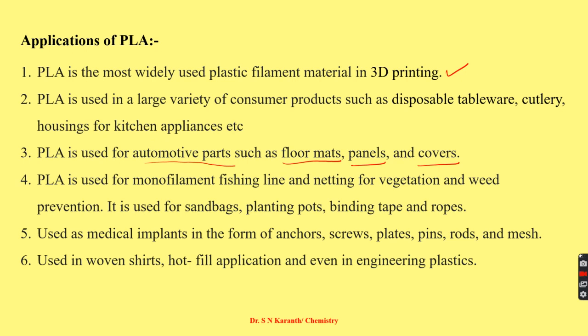Polylactic acid is used for sandbags, planting pots, binding tips, and ropes. It is used in medical implants in the form of anchors, screws, and plates because it is biodegradable. It is also used in oven applications, hot fill applications, and various other plastic products. These are the main applications observed for polylactic acid.